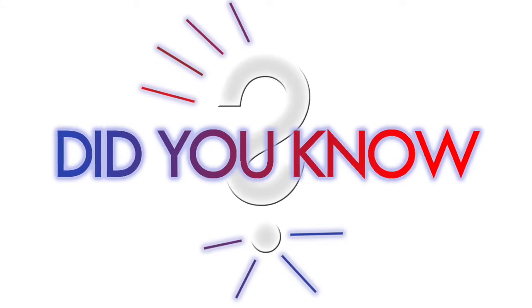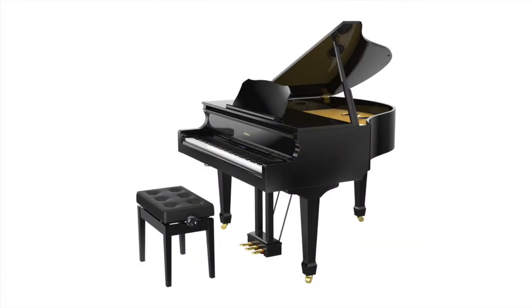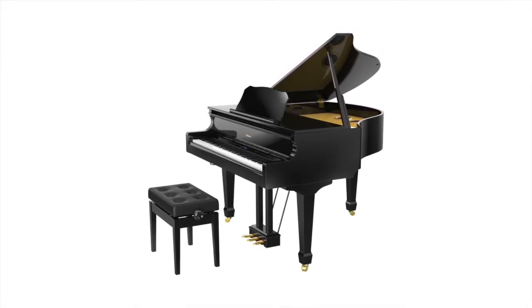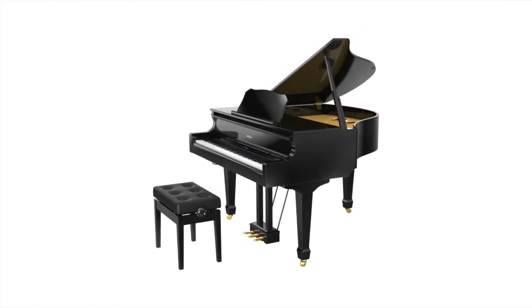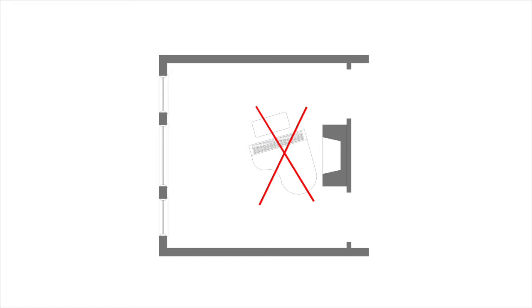Did you know there are guidelines to where you should place a piano in a home? Experts typically recommend putting a piano on an inside wall as it helps to protect the piano from direct sunlight and sudden changes in temperature. A piano should never be placed in front of a window or near air vents or fireplaces, as high temperatures can affect it.